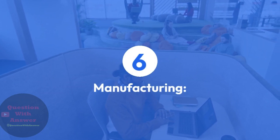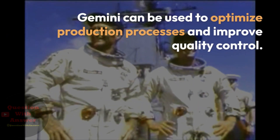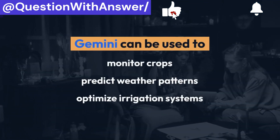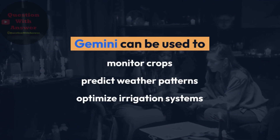In manufacturing, Gemini can be used to optimize production processes and improve quality control. In agriculture, Gemini can be used to monitor crops, predict weather patterns, and optimize irrigation systems.